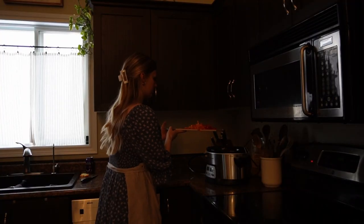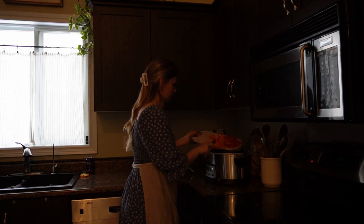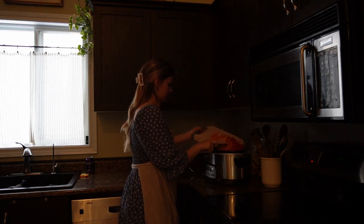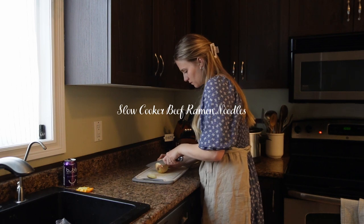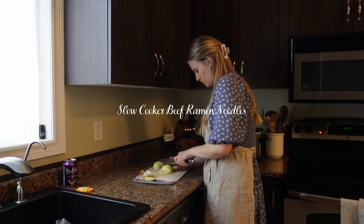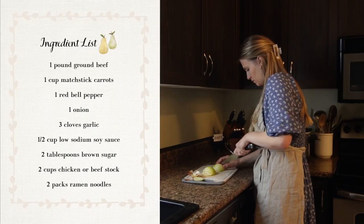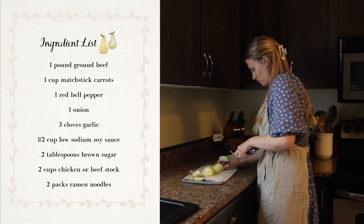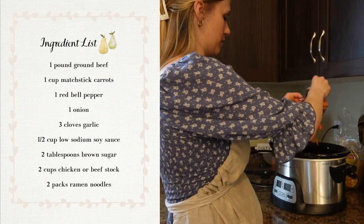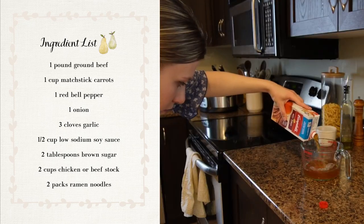My slow cooker is my best friend, especially on days that are busy or we are out and about a lot. This recipe is a beef ramen noodle recipe. You're going to start by cooking a pound of ground beef in a skillet on the stove, and then you will add that to your crock pot or slow cooker. On top of that you're going to add your bell pepper, sliced.